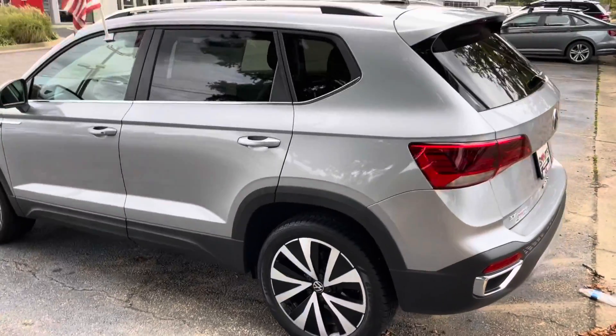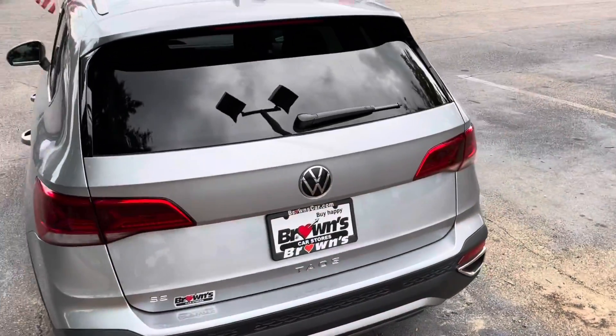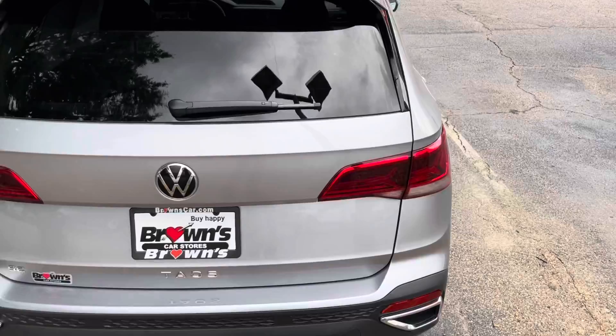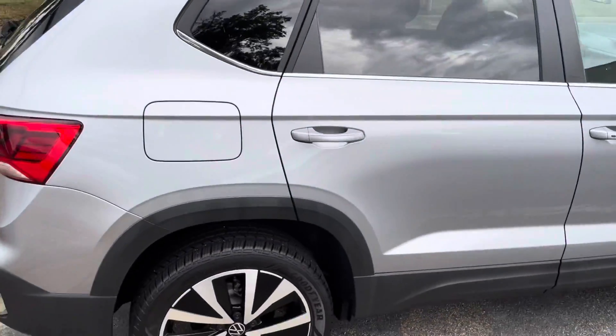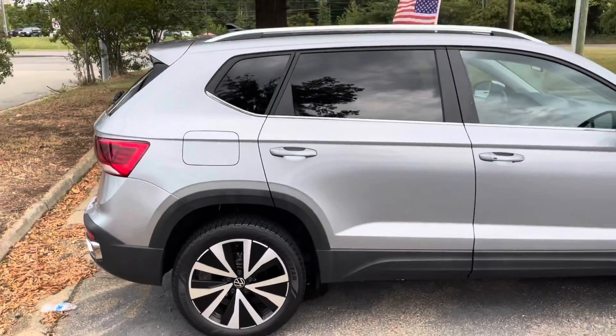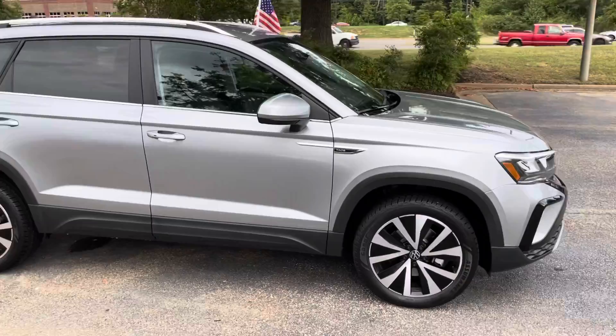You can also see this new designed back end — real sporty looking, kind of small, and great gas mileage as well. It averages about 31 miles per gallon around town, which is pretty incredible for an SUV.